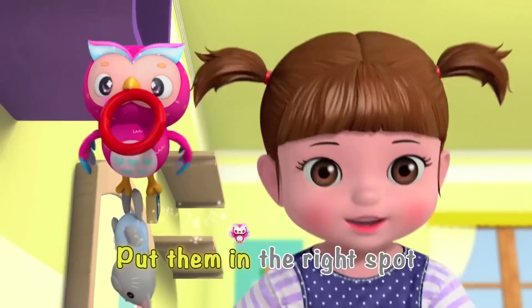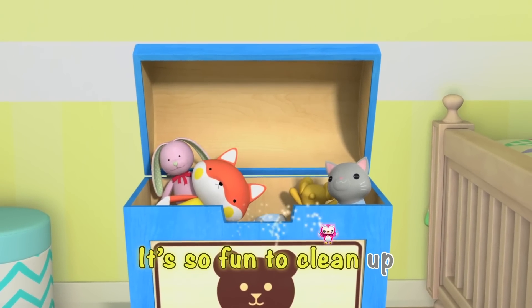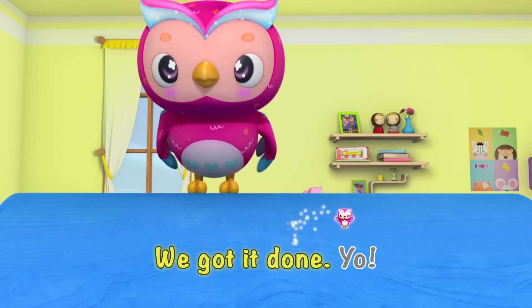Right spot, put them in the right spot! Right spot, it's so fun to clean up! We got it done, yo!